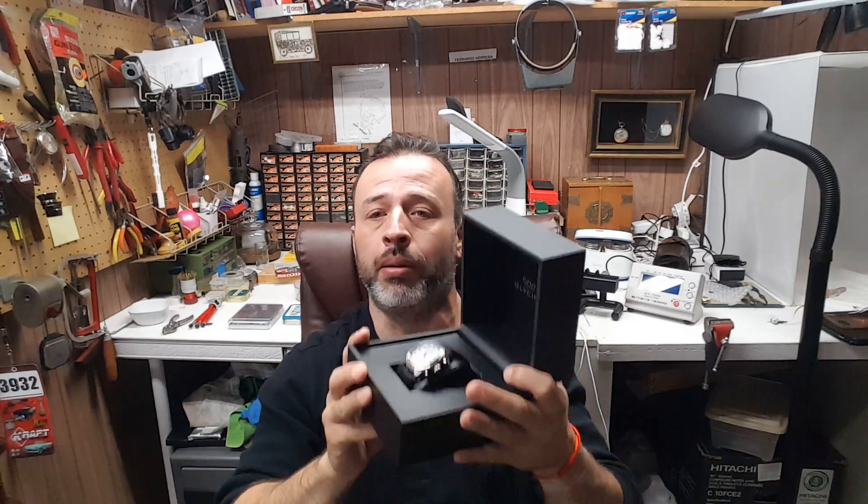Now I got one of each. I got a Valjoux 7750 which is noisy, it's rattly — I'm going to show you guys, let's see if the mic could pick this up. You probably were able to hear that. And then you have a nice Valjoux 7733 with a hand-wound movement.